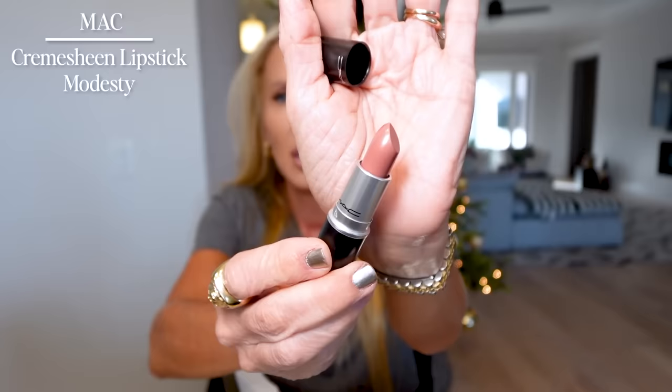I placed a Nordstrom order and got this MAC lipstick — Modesty. It's a pinky brown natural nude that a lot of you would like. My current lip combo is Lancome Ideal with L'Oreal Peach Shine, which is discontinued but still available on Amazon. Let me blot this off and apply Modesty over the Lancome Ideal so you can see it. Isn't it pretty? It's such a good color — nude but not too nude.